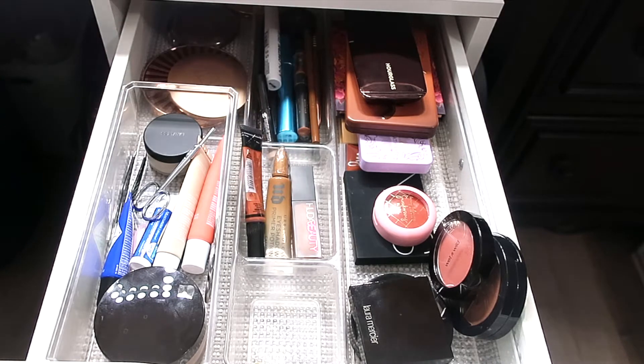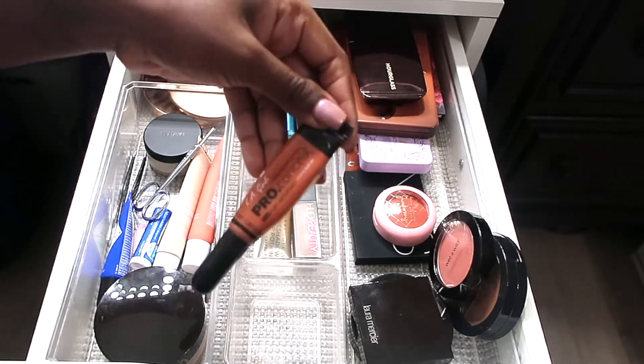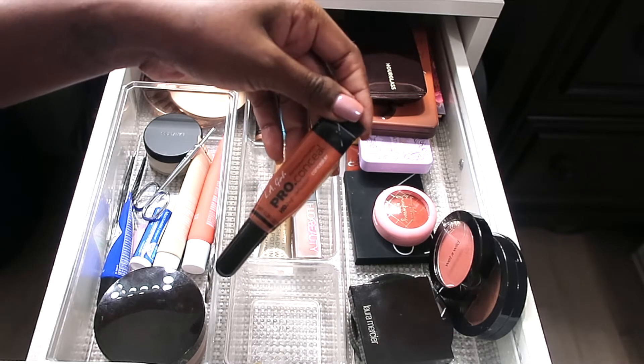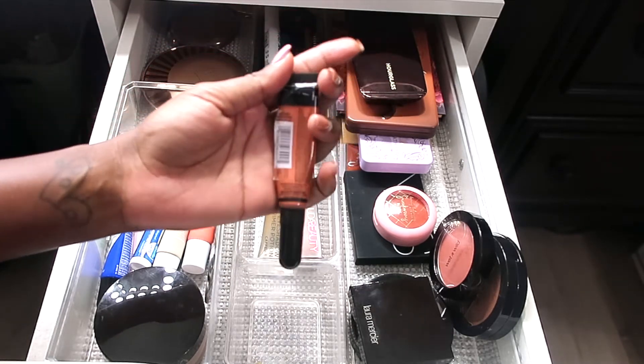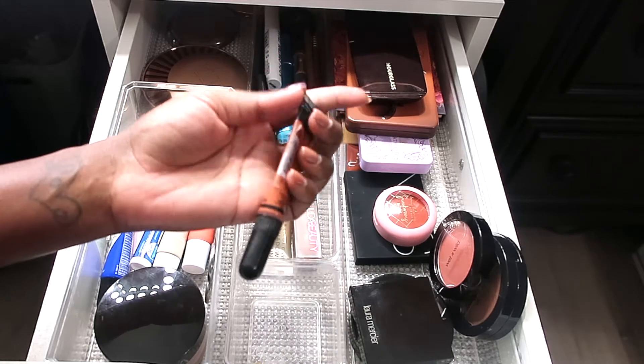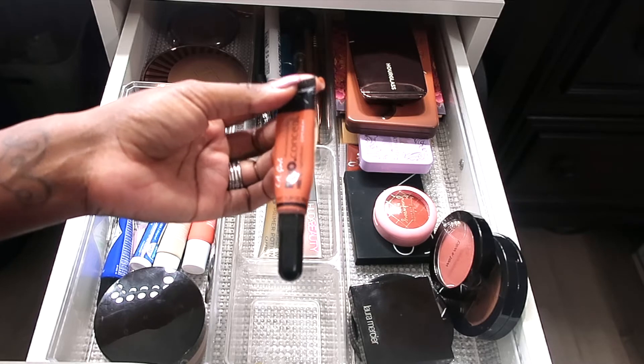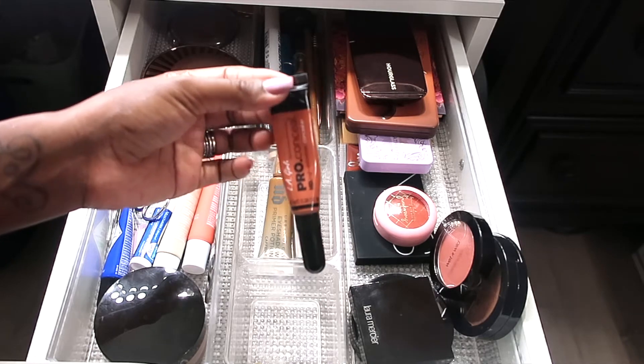For concealer and color correctors, I've only been using one color corrector, and this is the L.A. Girl Pro Color Correcting Concealer. I recently purchased a new one in the shade Just Orange for color correction. I got my new one at Ulta because now they sell it there. I remember these were $1.99 and now they went up to $4.99.